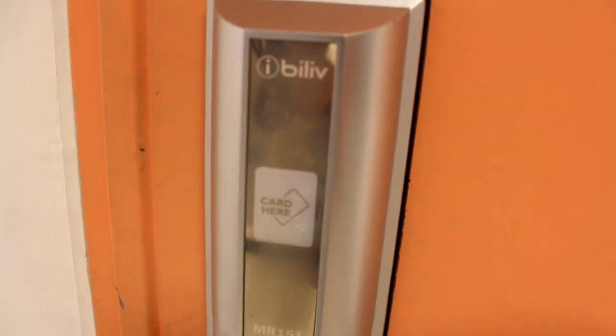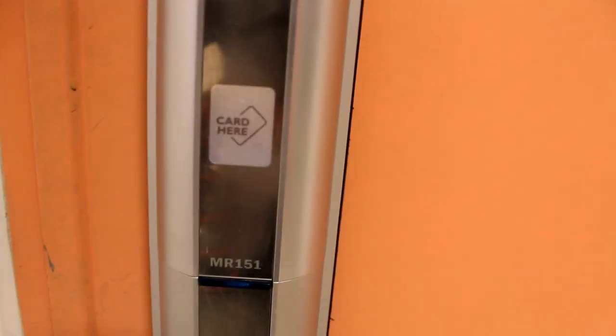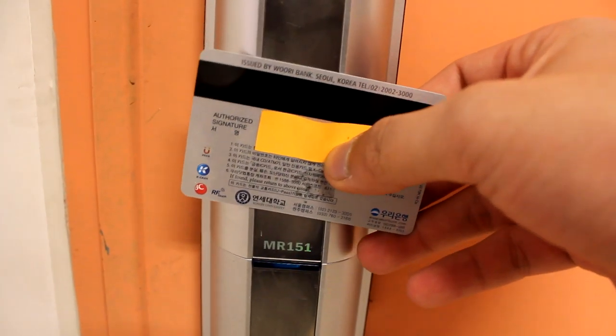The first thing you'll notice about my dorm is that it's got a little card key. And of course, there's a little bell that you can ring. Your student ID is a card key — place it here, a little beep, and it opens.